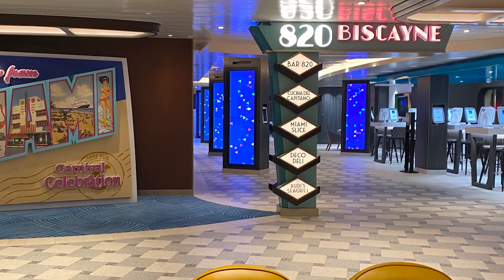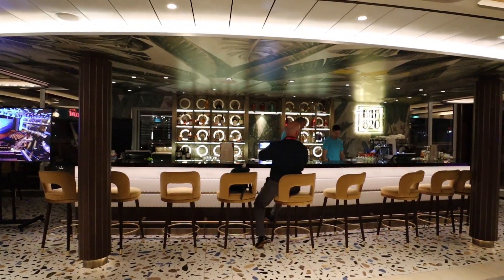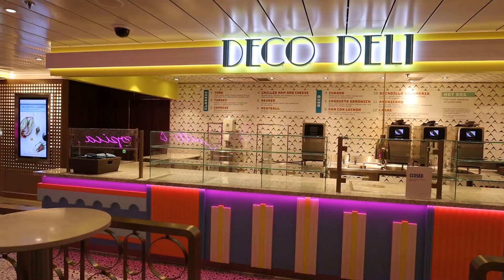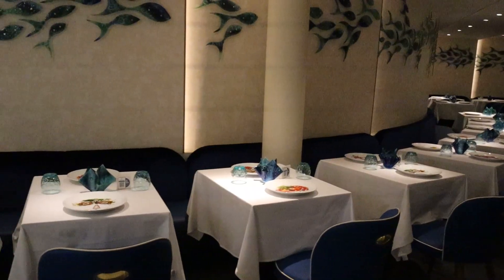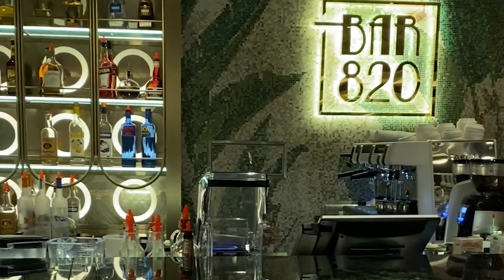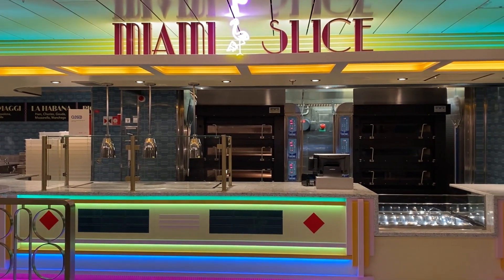In 820 Biscayne you will find five different things: Bar 820, Suchina Del Cappuccano, Miami Slice, Deco Deli, and Rudy's Sea Grill. As far as the functionality goes, you will find the exact same things as you found on the Carnival Mardi Gras. The only thing is that the names have changed — for example, the bar is now called Bar 820 and the pizza place is now called Miami Slice.